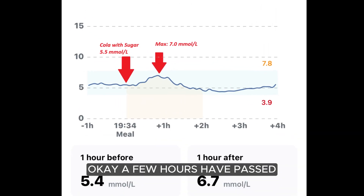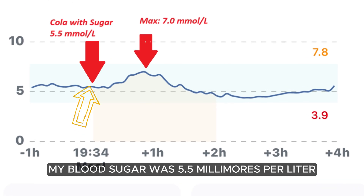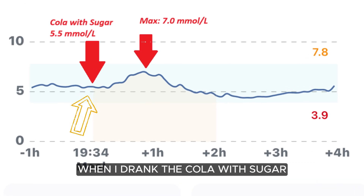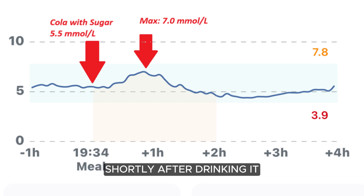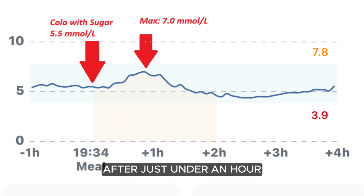Okay, a few hours have passed, so let's look at the glucose monitor result. My blood sugar was 5.5 millimoles per liter when I drank the cola with sugar. Shortly after drinking it, my blood sugar rose and reached a maximum of 7.0 millimoles per liter after just under an hour.